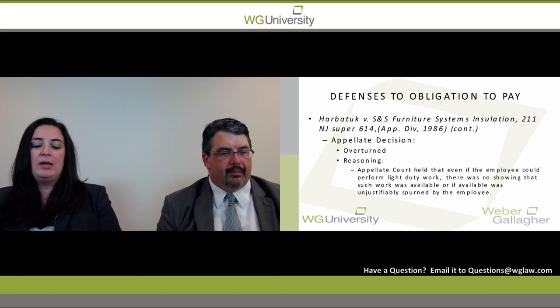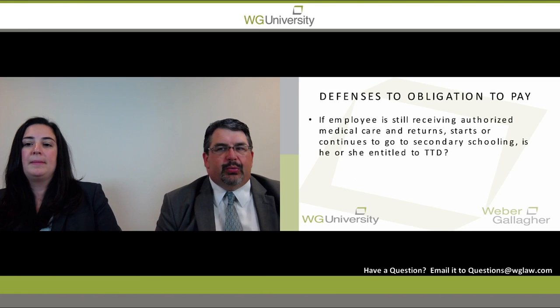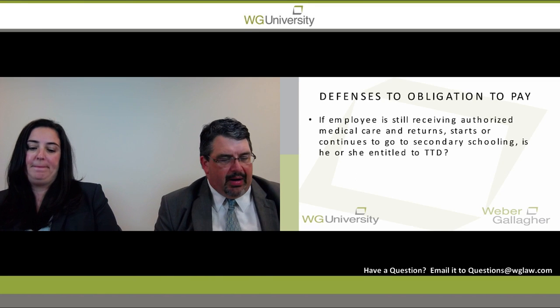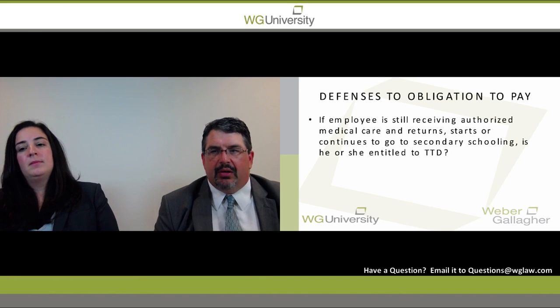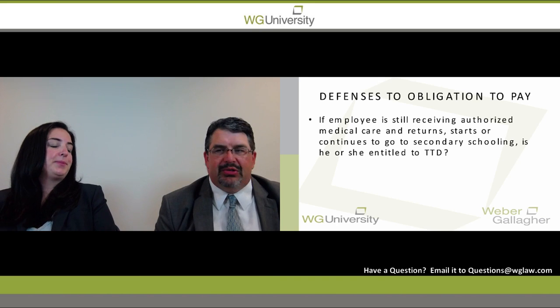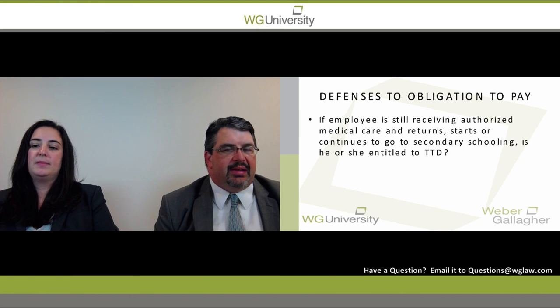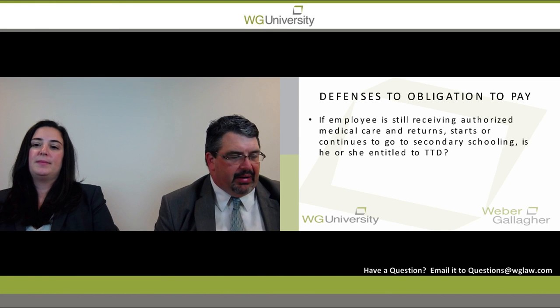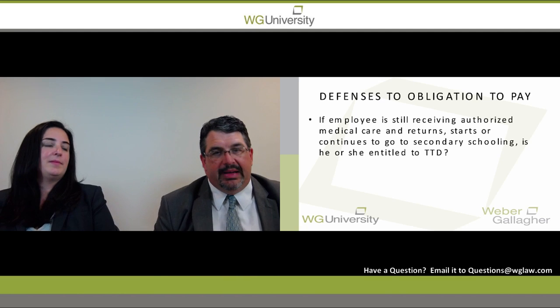It's really important that you do that. We're going to move to another defense: if a petitioner is still under authorized medical care but returns to or continues secondary education, are we still obligated to pay temporary disability? The short answer is no — we can terminate temporary disability.